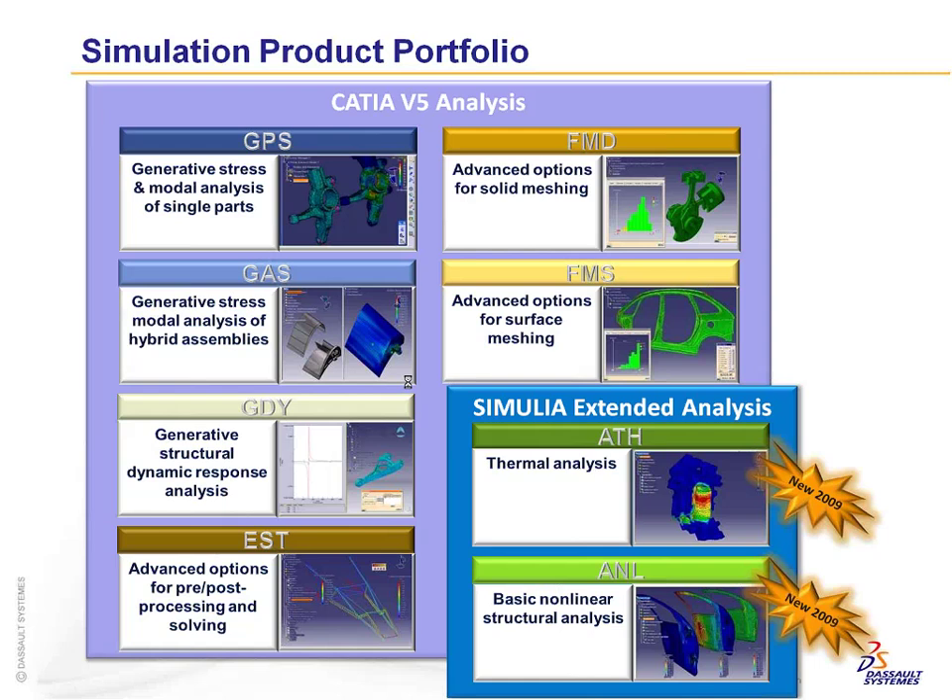Looking at the existing CATIA V5 analysis portfolio: GPS is linear stress analysis — you can mesh parts, apply loads and boundary conditions, and do linear static solves. GIS enhances that for assemblies, bolt connections, contact fittings, and pressure fittings. FMS and FMD enhance the GPS meshing capability for advanced mesh control — node distribution along edges, projecting meshes onto surfaces, and hex meshing.